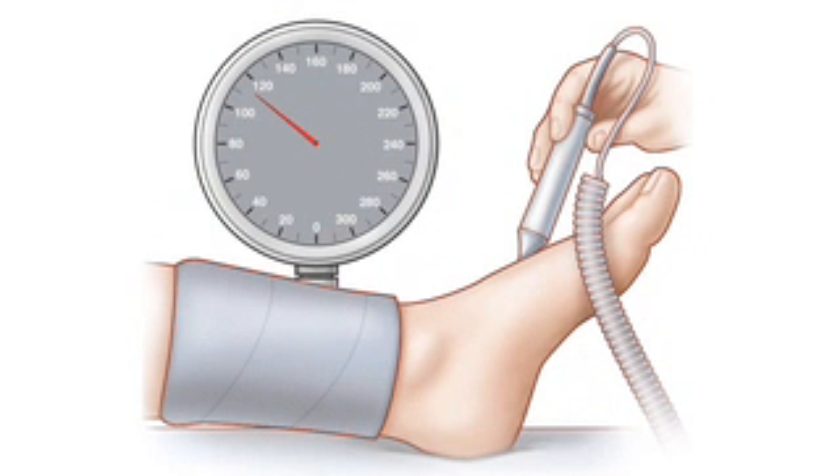Examinations measuring blood pressures or using plethysmography are performed by applying a series of blood pressure cuffs to the extremity being examined, and information is collected following inflation of the cuffs.